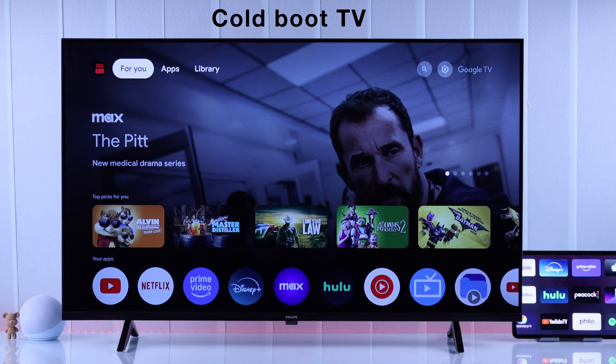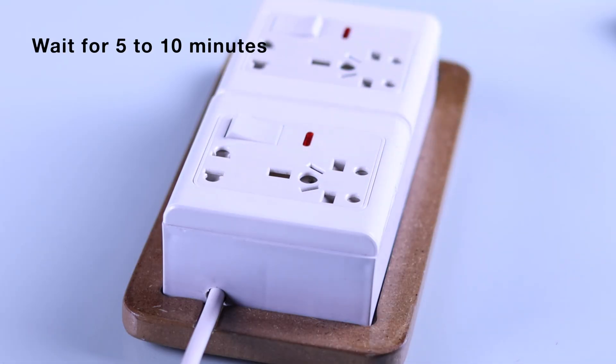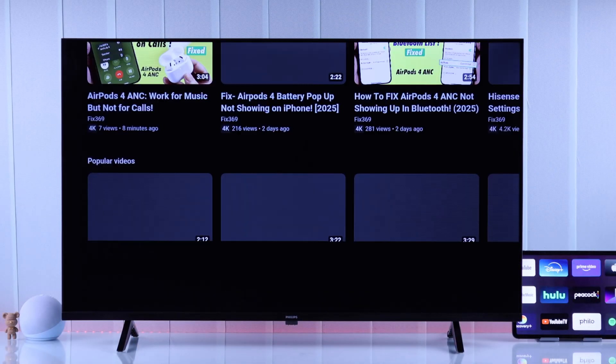If internet wasn't the issue, the next thing to do is cold boot your Philips Smart TV. You'll just need to unplug it from power, then wait for around 5 to 10 minutes. Then turn your TV back on — these steps should fix almost everyone's app issues.